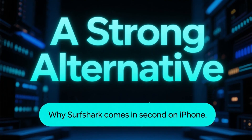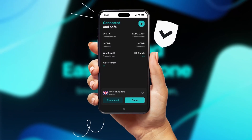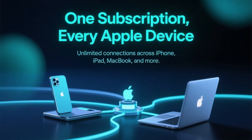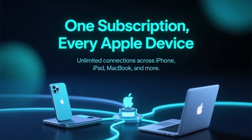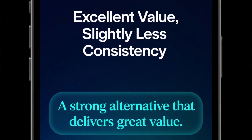Now let's talk about alternatives. Surfshark is a strong second option. It performs very well on iPhone, offers good speeds, and the app is clean and easy to use. Its biggest advantage is flexibility — unlimited device connections mean one subscription protects your iPhone, iPad, MacBook, and more. While it doesn't match NordVPN's consistency in every scenario, it's an excellent value option.